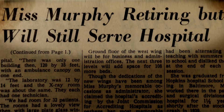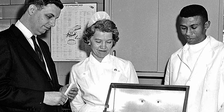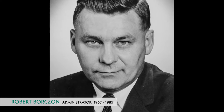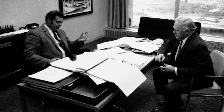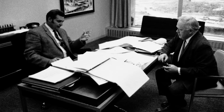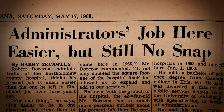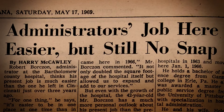In 1967, Olive Murphy retired and remained executive director of the Bartholomew County Hospital Foundation. Taking over was 40-year-old Associate Administrator Robert Borzon, who had previously worked in Cincinnati coordinating nine hospitals. He said it's easier to be in one place at one time than nine at the same time. As for administrative duties, there really isn't that much difference, but there is more personal contact here — a chance to become acquainted with the problems of patients and employees.